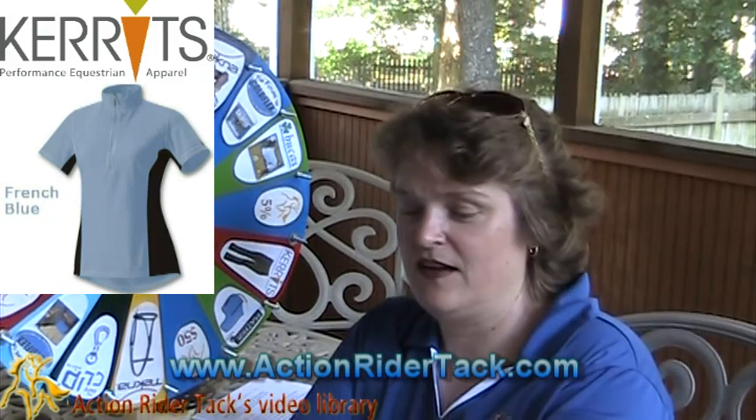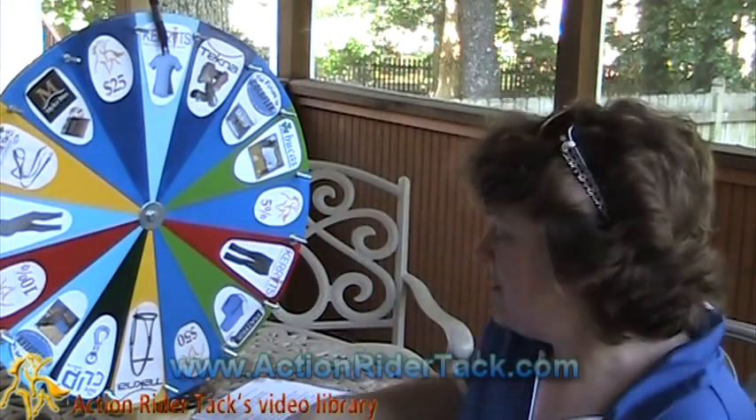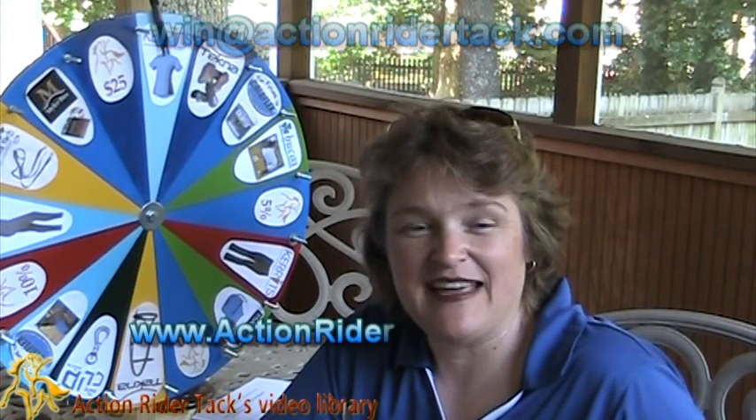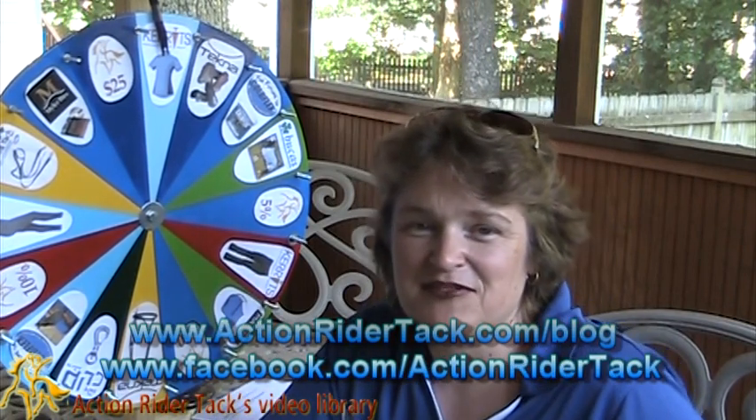Very, very cool. And it comes in several different colors: French blue, plum, charcoal, chestnut, and white. So Allison — congratulations! Make sure you send me an email at win@ActionRiderTack.com, and I'll make sure I get your coupon code to you so that you can pick up your Carrots shirt at ActionRiderTack.com. Thanks again to all of you for participating in our community, and a special thank you to all the manufacturers. I hope to see you next week. Until next time, and every time, be one with your horse. Take care.